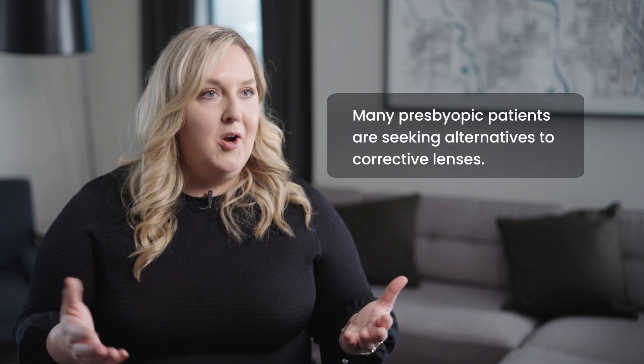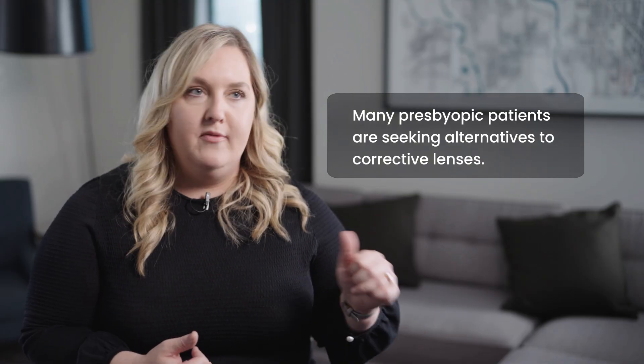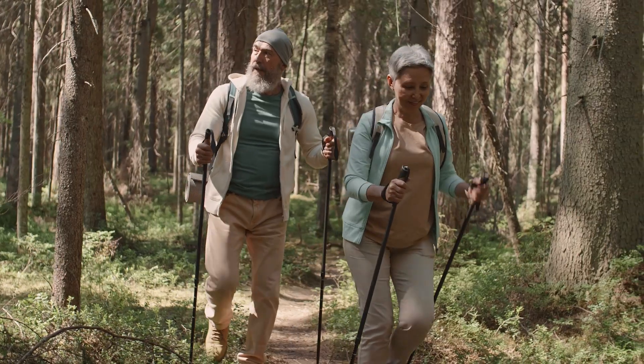So many of our presbyopic patients are looking for a solution to help them see up close that isn't in the form of glasses or contact lenses — whether that's because of comfort issues or because of how active they are and their lifestyle. We have a surgical option which is a more permanent solution, which could be very advantageous for some patients, but some patients might not want that serious surgical step. That's where presbyopia drops really fit in, offering improved near vision without a permanent, locked-in surgical outcome.